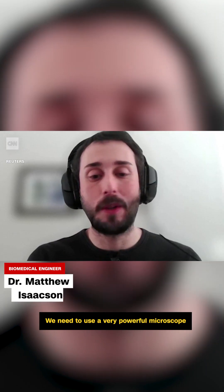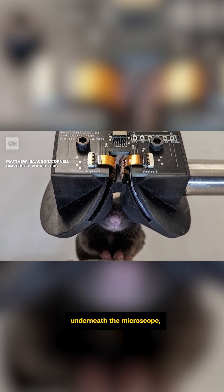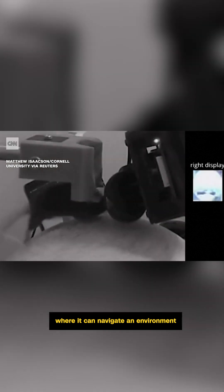We need to use a very powerful microscope and head-fix an Alzheimer's disease mouse underneath the microscope, and then put it in a situation where it can navigate an environment so that we can assess its spatial learning and memory.